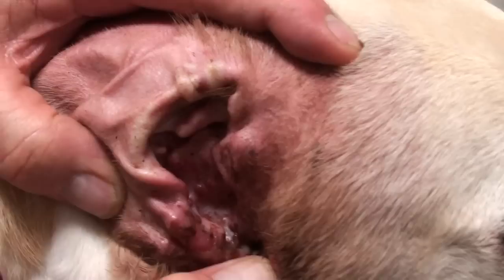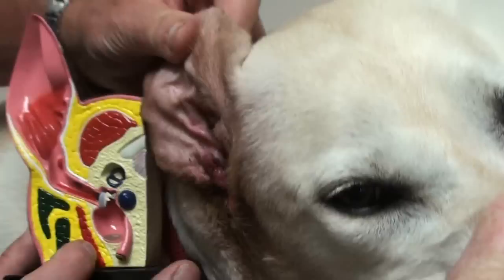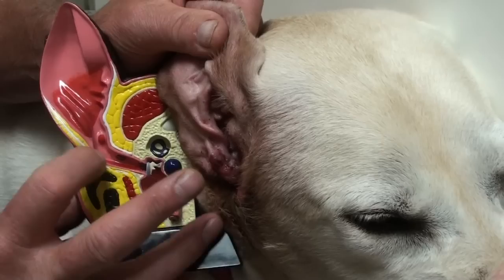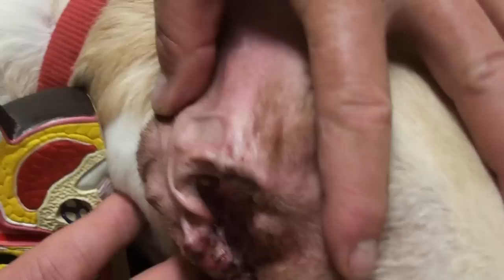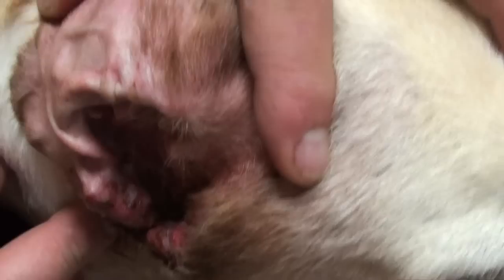Now if you look at the after photo, this is a few weeks after we did the lateral ear resection. There's part of the ear canal that I flapped down, and there's the actual opening of the ear canal — that little dot right in the center — the ear canal that goes in to the eardrum. We've taken out this piece of skin and flapped it down, so it opens up the whole area and lets drainage and air get to it, in the hopes that we will help that ear get more air and get over the chronic bacterial infection.